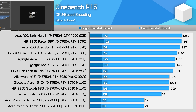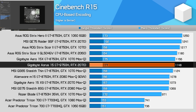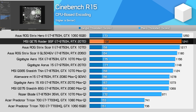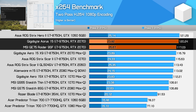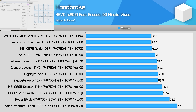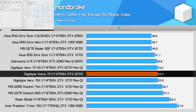In Cinebench R15 with a wider range of systems, the MSI model performs well in the multi-threaded test but is actually beaten by an ASUS laptop with the i7-8750H inside, while the Gigabyte model is more middle of the pack. It is a little more favorable in the single-threaded test where the 9750H clocks in 13% faster than the average 8750H result. In x264 encoding the 9750H laptops do perform well in pass one, but the Gigabyte system falls back to the pack in the second pass. The MSI model is outright fastest but only 1% ahead of the well-performing ASUS models — not exactly the upgrade some would be wanting.